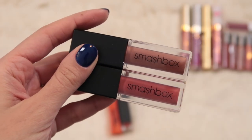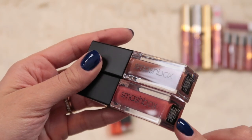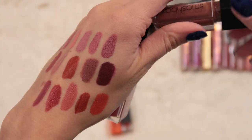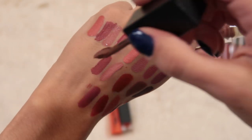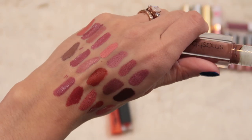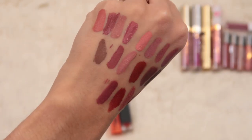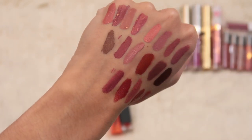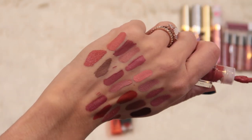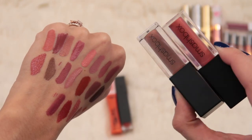Then we've got two liquid lipsticks from Smashbox - I actually like this formula a lot. The shades I have are Driver's Seat and Psychic Medium. Psychic Medium is one of those shades I definitely don't wear very often; it's a dark dark cool-tone brown - it looks really cool but I have to be in the mood for it, like for an artistic look. Driver's Seat is a really pretty more pinky color that I enjoy and wear sometimes. So I think I'm just gonna keep both of these for now.